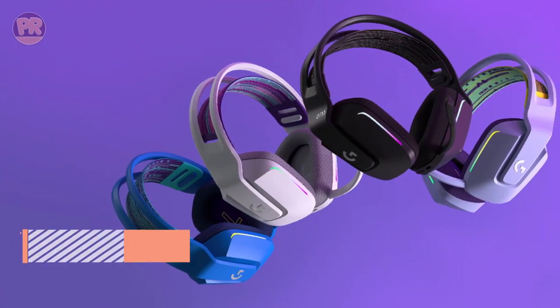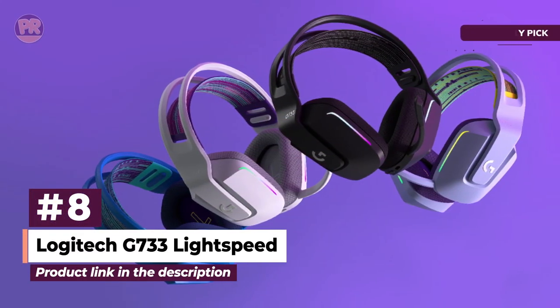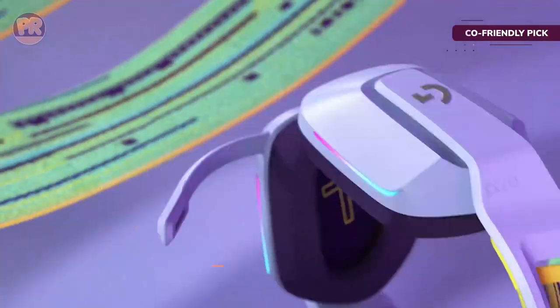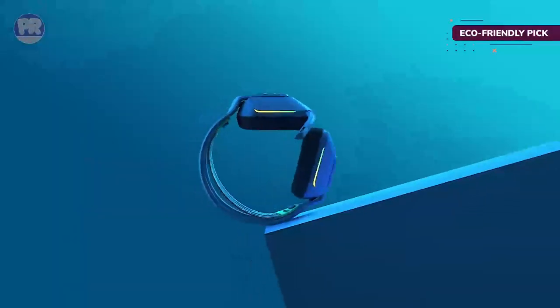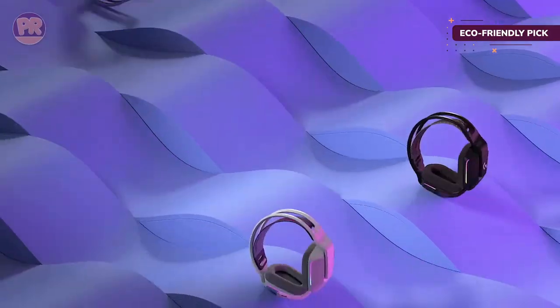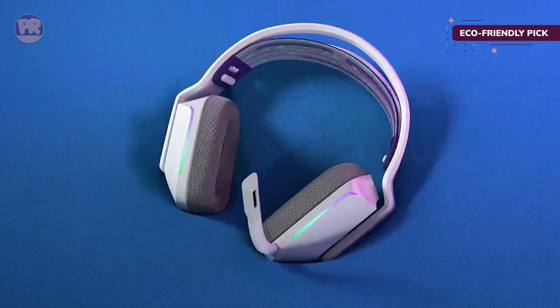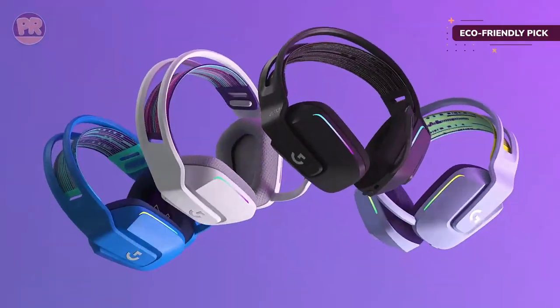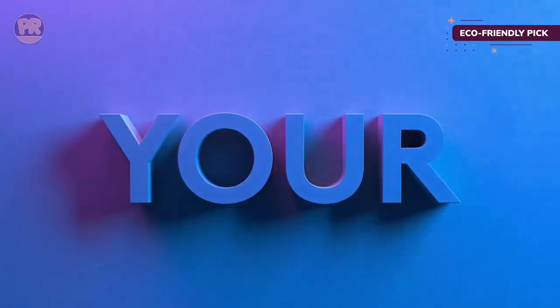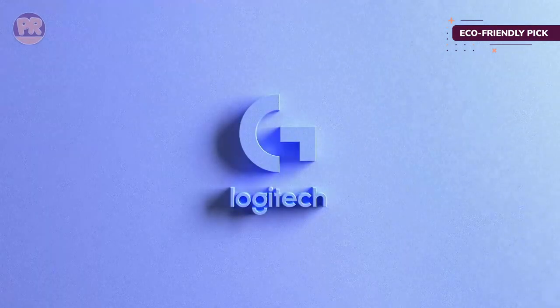The next headset on our list is the Logitech G733 Lightspeed — a lightweight wireless headset from Logitech that doesn't break the bank. Like other Logitech headsets, the G733 is made with sustainability in mind. Logitech is a member of the Amazon Climate Pledge and holds Natural Capital Partners' Carbon Neutral Certification. In our testing, we found it had excellent battery life, clocking in at around 28 hours total, so you won't have to charge it up as often.